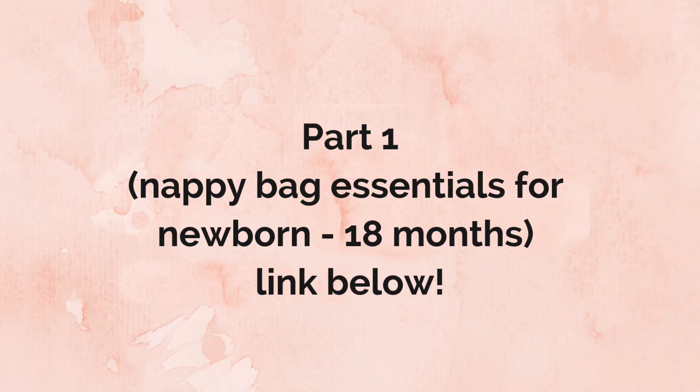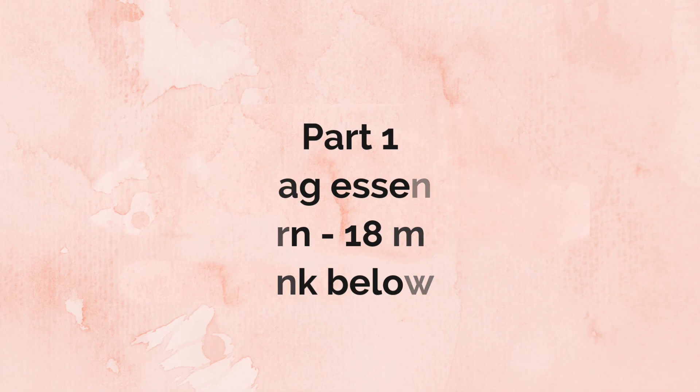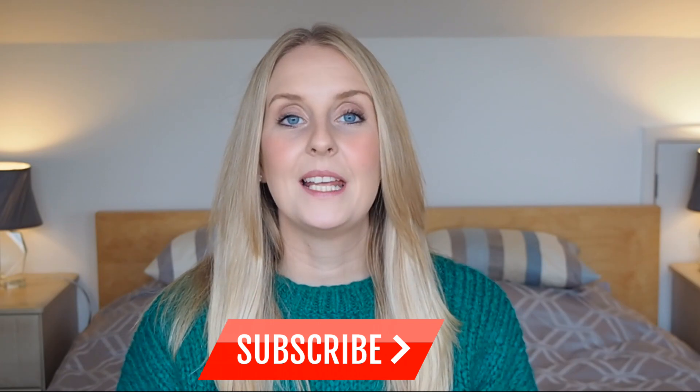So there you have it — my baby and toddler essentials through the ages. I hope you've enjoyed this video, thank you so much for watching. Please subscribe below, give the video a thumbs up if you liked it, and leave me a note in the comments — I would love to know what emergency situation you've ever been in with your little one where you needed something you didn't have. For me, I was breastfeeding Hugo as a newborn, potty training Felicity, and we didn't have enough spare knickers. So if you are potty training your toddler, definitely take as many pants and knickers as you can squish into the bag — I think we got through ten pairs in one day! Thanks for watching guys, I'll see you next week, bye!